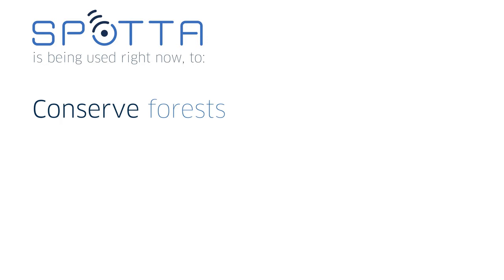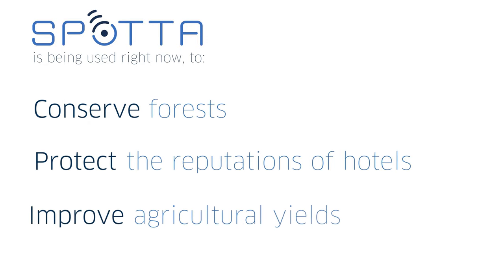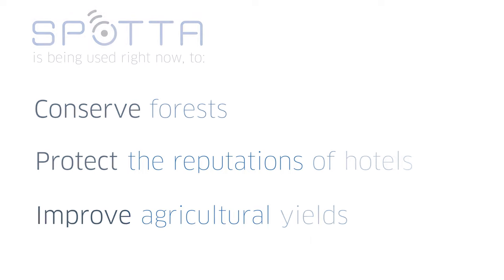This allows us to provide an early warning service to transform how the world is managing insect pests, and this is being used right now to conserve forests, protect the reputations of hotels and improve agricultural yields. We're working with businesses and governments around the world who share our vision for a better, more sustainable, more profitable solution to insect pests. And we welcome anyone who shares our vision to join us on this journey.